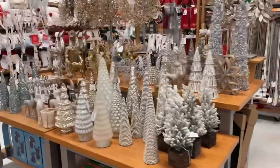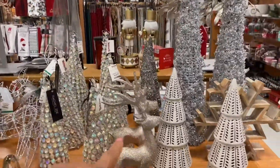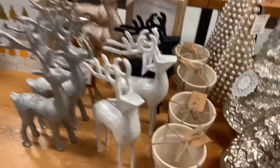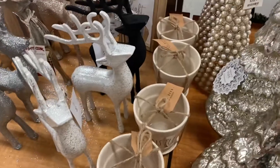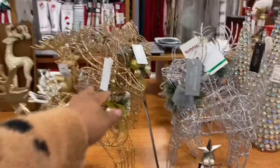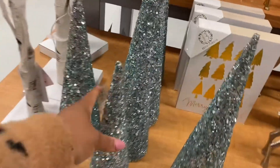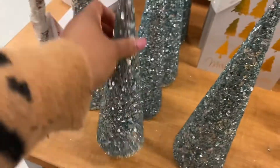I love how the displays are. Look at this — this is gorgeous. Look at these reindeer right here, $12.99. I'm so drawn to the reindeer. And the mistletoe pot for $7.99. I like those two — $14.99. And then the trees — $9.99 for that size.